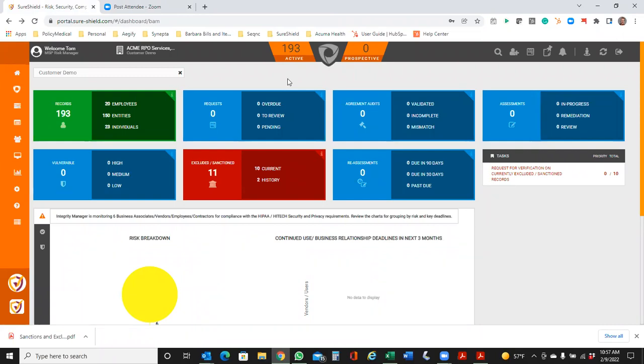What I'm in is a customer demo site. This is what I would call our sanctions and exclusions view — for those using it to monitor their employees, entities, and individuals in their environment. In this example, from a dashboard perspective, I have 193 records or 193 different entities that I'm looking at. You can see how it's broken up into employees, entities, and individuals.